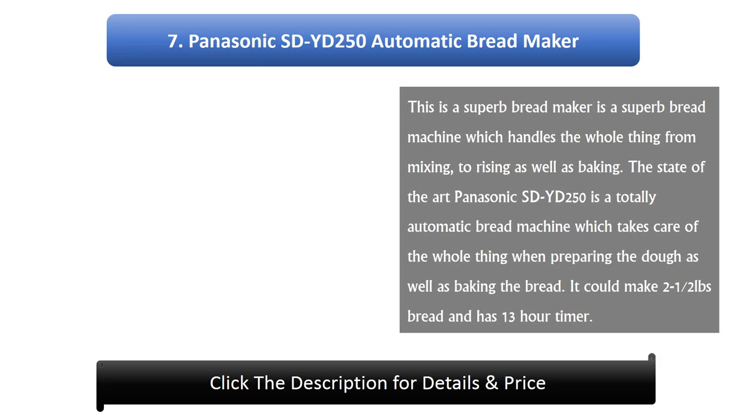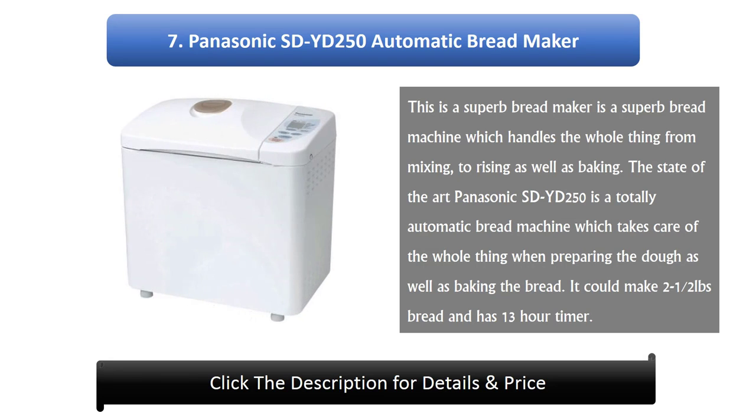7. Panasonic STYD 250 Automatic Bread Maker. This is a superb bread machine which handles the whole process from mixing, to rising, as well as baking. The state-of-the-art Panasonic STYD 250 is a totally automatic bread machine which takes care of everything when preparing the dough as well as baking the bread. It can make 1.5 to 2lb bread and has a 13-hour timer.